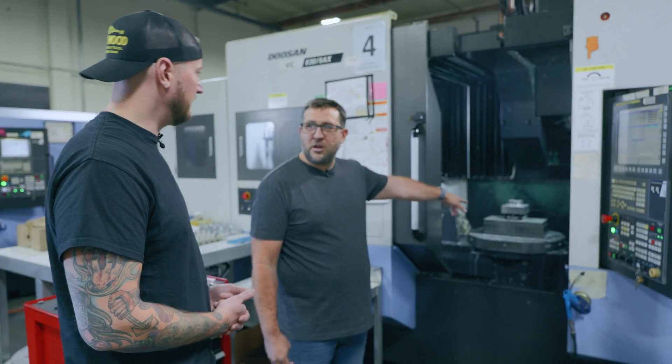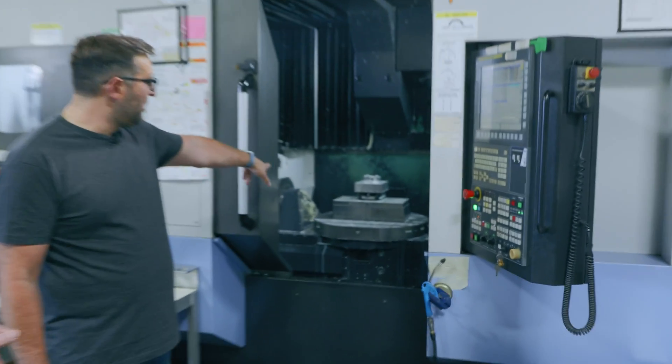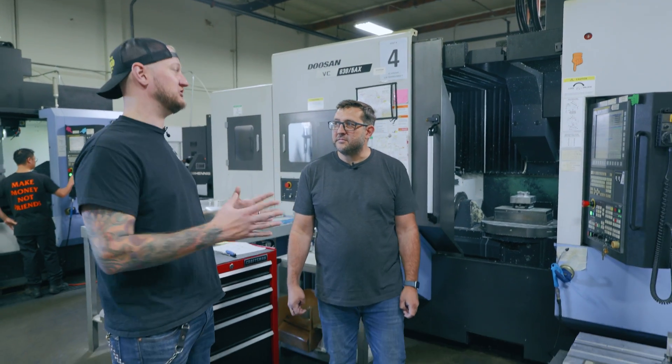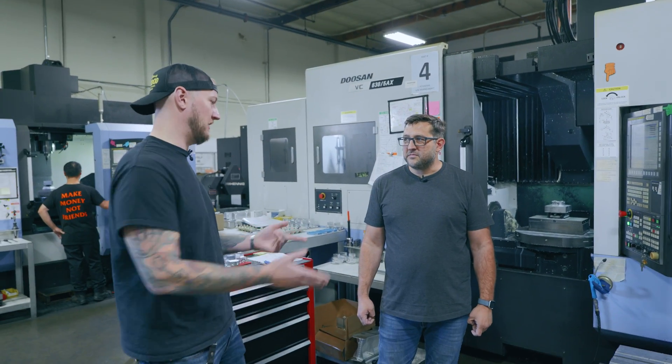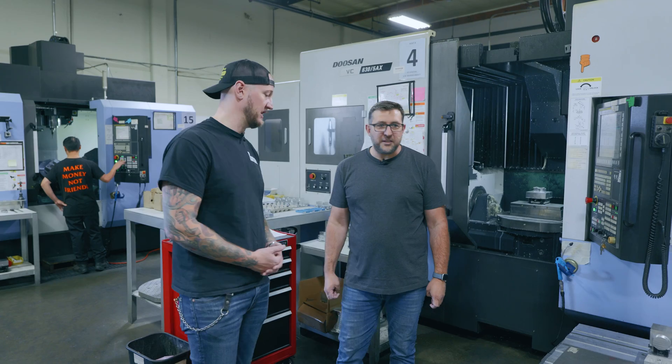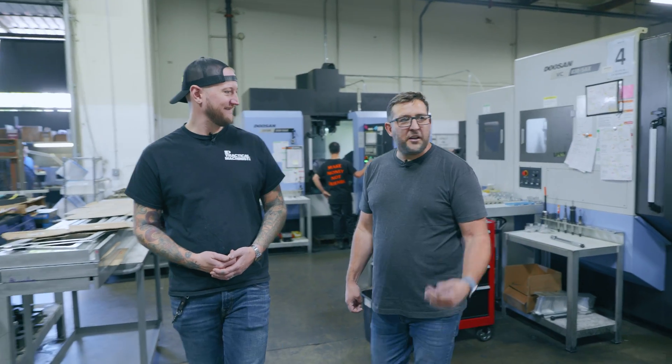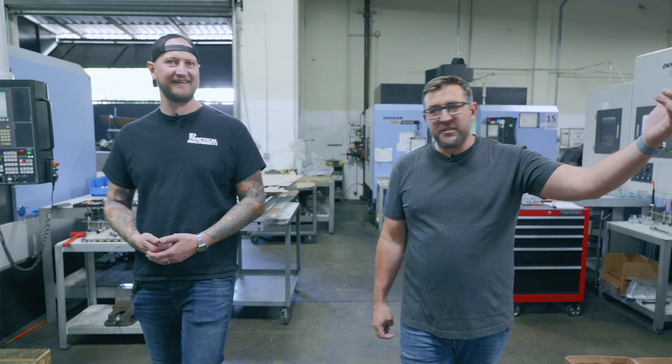What quick-change tooling system are you using? This is the Jergens Quick-Lock system — we use their vises and their bases. In a big shop with a lot of changeover you can really see where it counts. We've definitely invested a lot in it, and as we'll see moving on to the pallet changers, it's really critical.